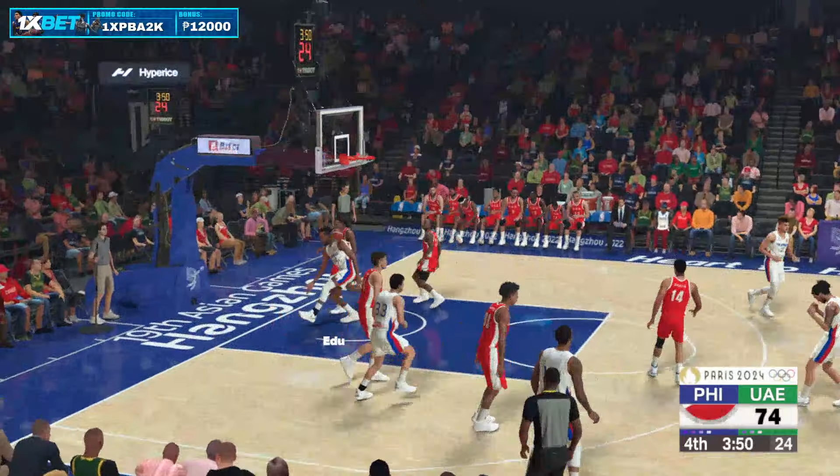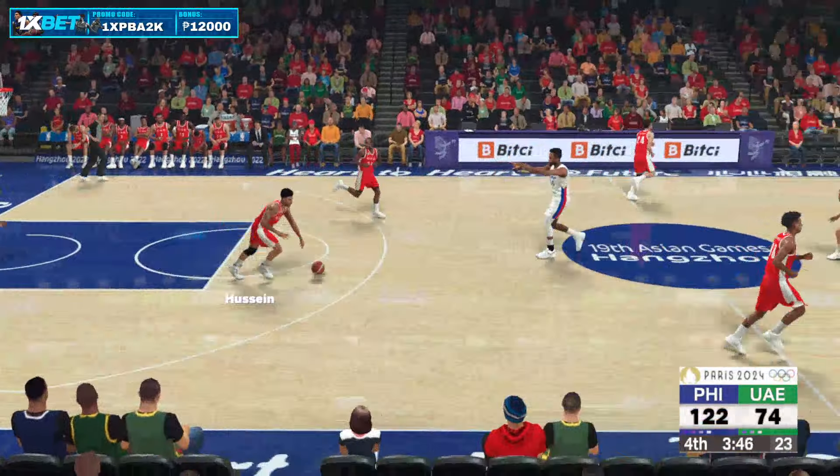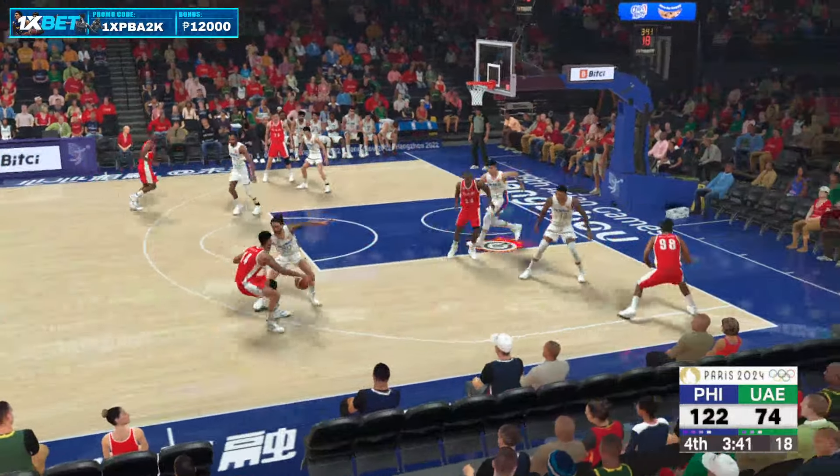And he lobs it up to the rim — throw it down on the lob! Just flawless timing right there. The dish, the catch, the flush. The whole thing was perfect.